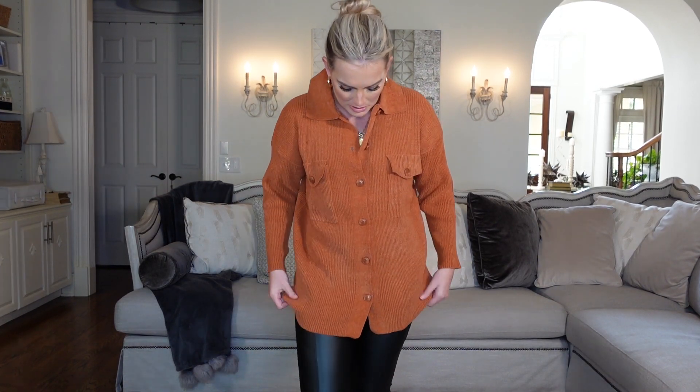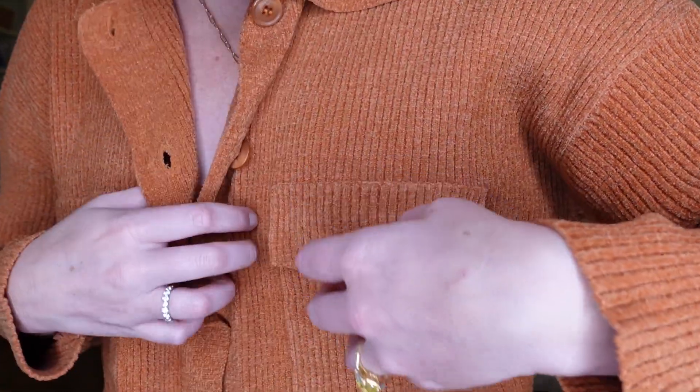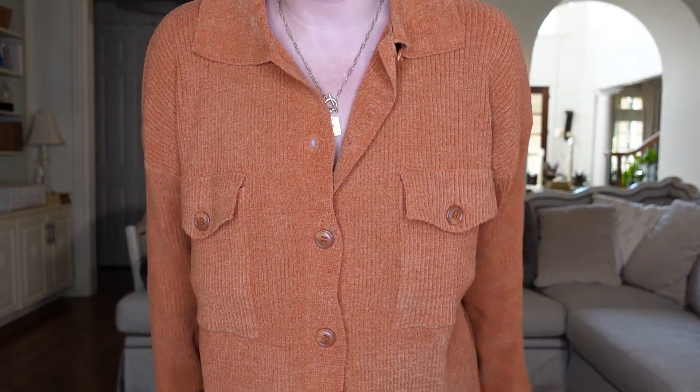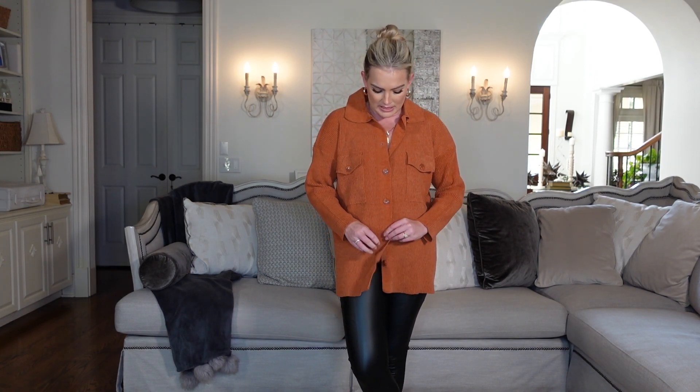Total wardrobe change — kicking things off with this jacket, one of the most unique pieces I've seen from Pink Lily. It's a really soft, sweatery material in the color pumpkin spice, which just IS fall. I love the style, the buttons, and the functional front pockets — it's so cute and cozy. You could throw on a graphic tee underneath, or wear it buttoned down as a shirt like I'm doing. Pink Lily does jackets really well. It's soft and comfy, has plenty of stretchy room, and is oversized but not huge — love it.